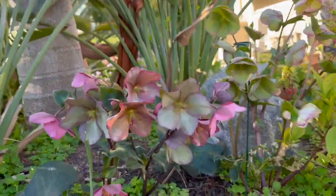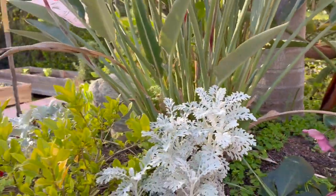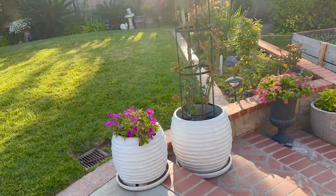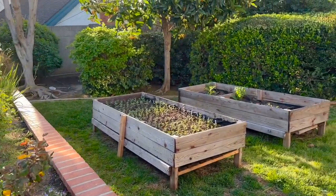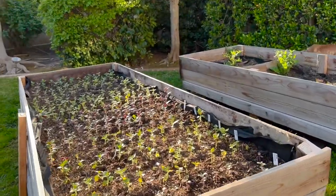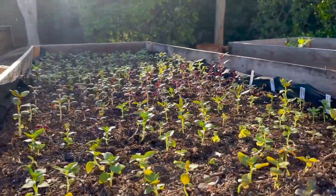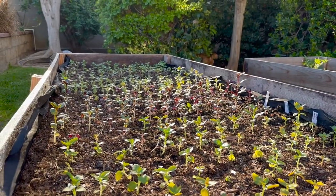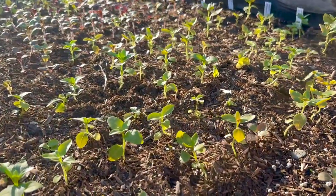Let's look at the raised bed down below. Here's where I transplanted, as you can see, a ton of the snapdragon seedlings — probably a couple hundred of them. I guess I need to count them. Let's take a look at how they're doing.